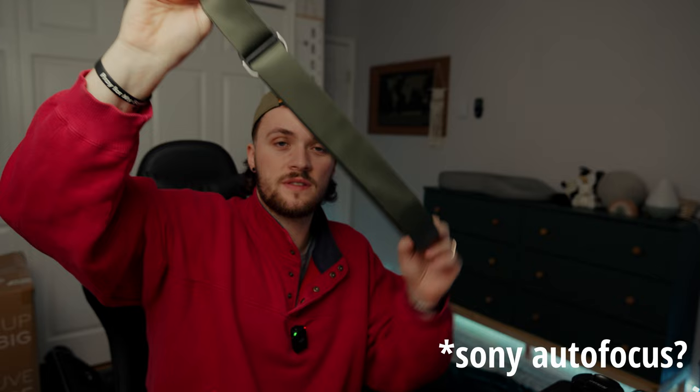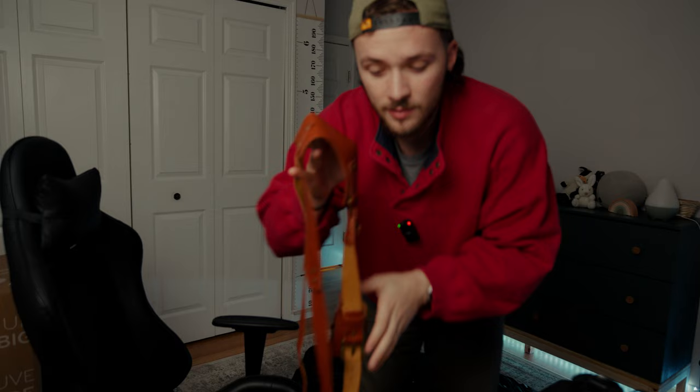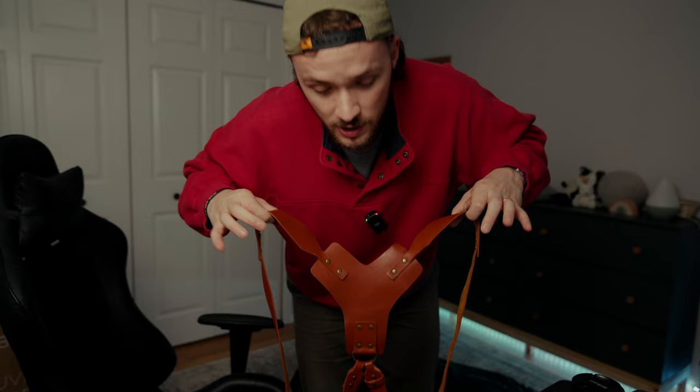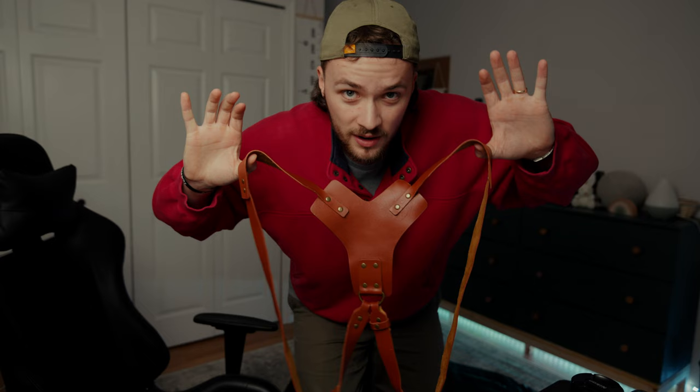Next I'm bringing good straps. These are Peak Design — you've probably seen these before. I'll be using this one for the majority of the day, but for the ceremony I will be using something totally different: this dual harness right here. It's not the Hold Fast Money Maker — that $400 one you see every other wedding photographer on YouTube use. This is an Amazon special and it works great. Build quality is fantastic and it's fully leather, it was just about a hundred dollars instead of $300. That's what I'm rocking during the ceremony.